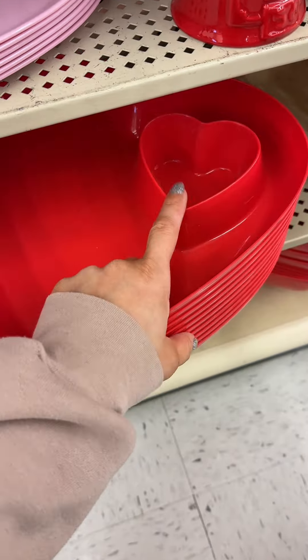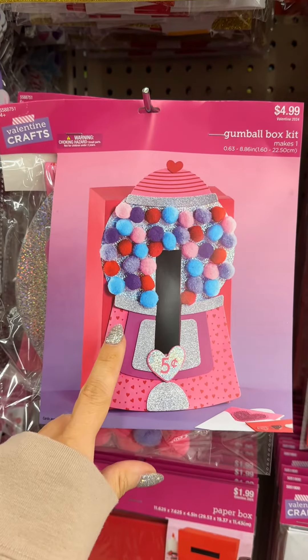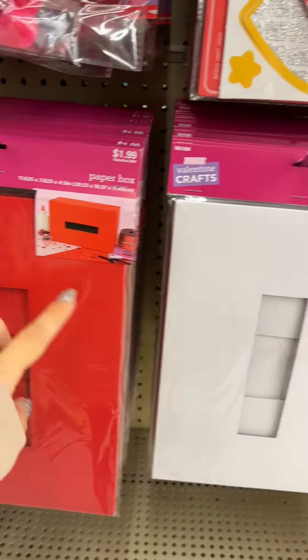If you're having a party, they have pink and red options with a spot for dip right here — so cute. They always have the cutest little craft section. This is the cutest Valentine's box for your kids at school, and there are plain ones you can make too.